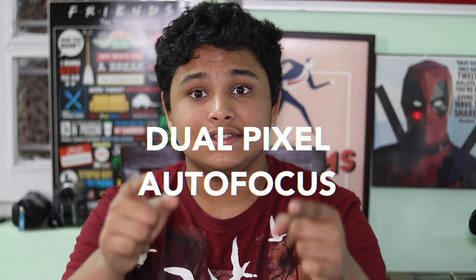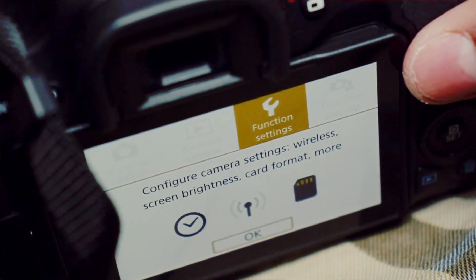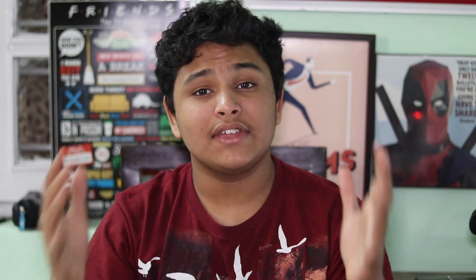For example, this is shooting on the SL2 right now and it tracks my face wherever it goes — even if I move out of frame. Boom. It's really cool. The dual pixel autofocus feature is available in higher-end expensive cameras like the 80D, but having it available at such a low price is really amazing.